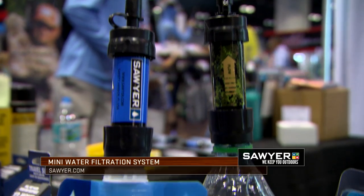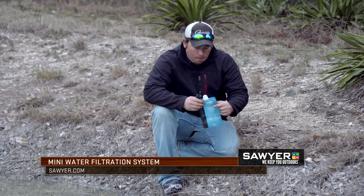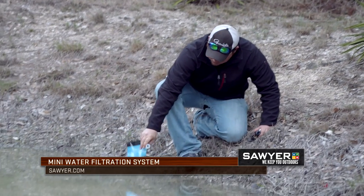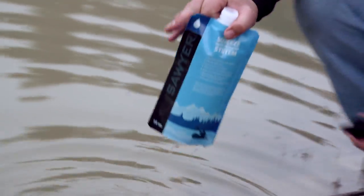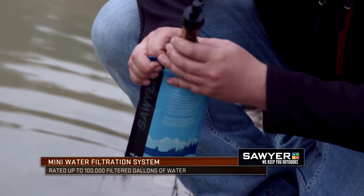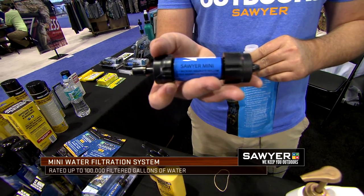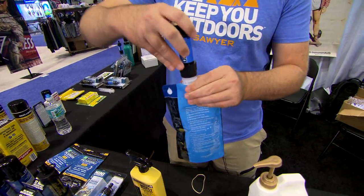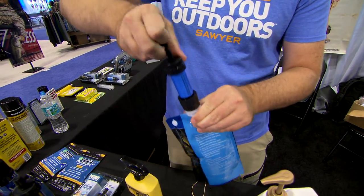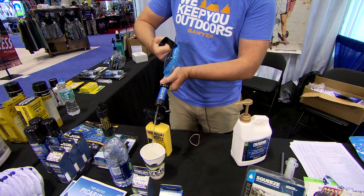The last thing I want to talk to you about is our Sawyer Mini water filtration system. If you're out there in the field and you need clean water, we can make any fresh water source cleaner than a US bottle of water. It's got a 100,000-gallon capacity — that's right, 100,000 gallons in the palm of your hand. It's two ounces field weight and very easy to use. You simply put your dirty water in your pouch like so, screw the filter on the top, and as fast as you can get the water out of there, you've got clean water that's ready to drink.